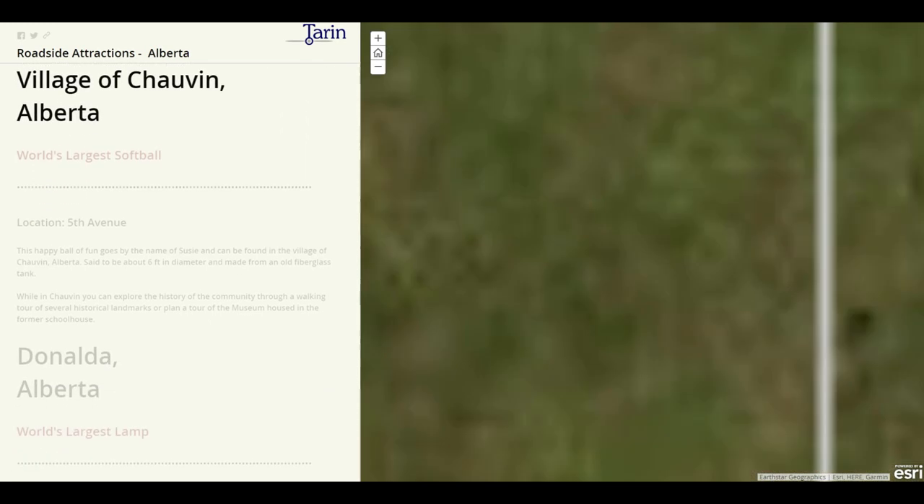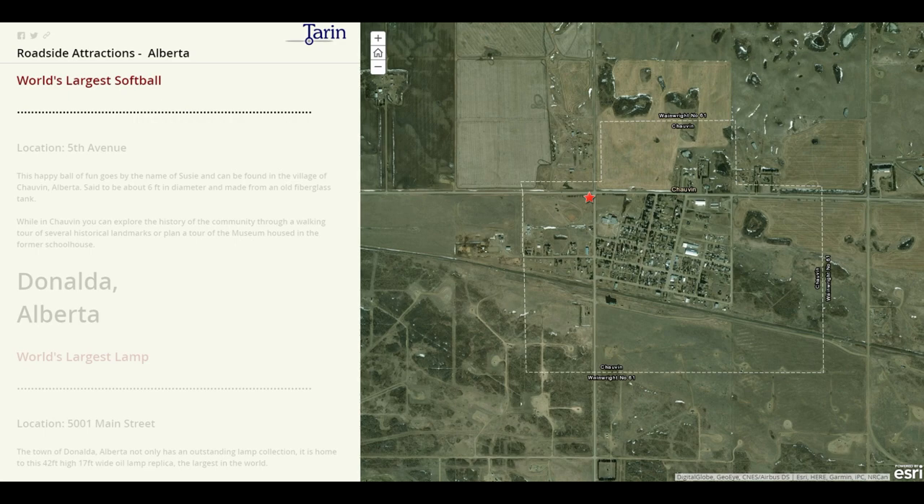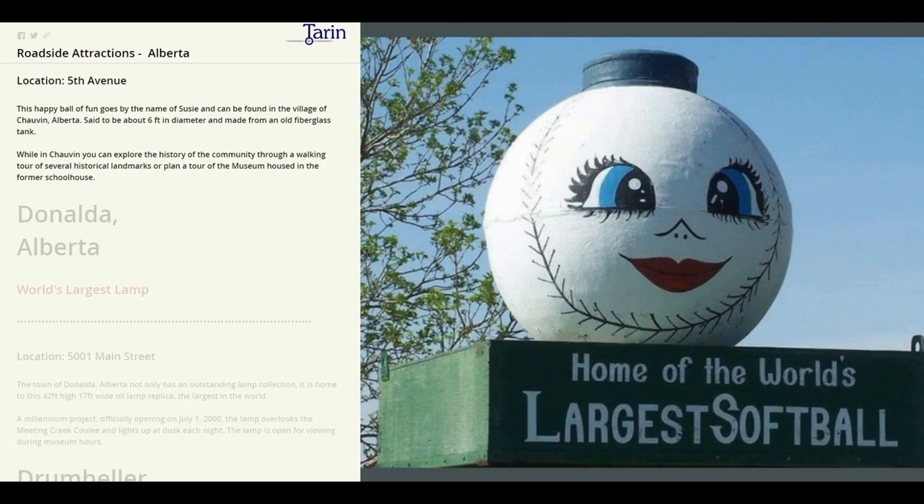Our next stop is the village of Chauvin. Here we'll find the world's largest softball. This happy ball of fun goes by the name of Susie and she can be found in the village of Chauvin. She's said to be about six feet in diameter and made from an old fiberglass tank. While in Chauvin you can explore the history of the community through a walking tour of several historical landmarks or plan a tour of the museum housed in the former schoolhouse.